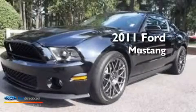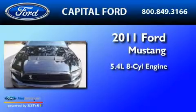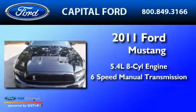This is a 2011 Ford Mustang. It has a 5.4-liter 8-cylinder engine and a 6-speed manual transmission.